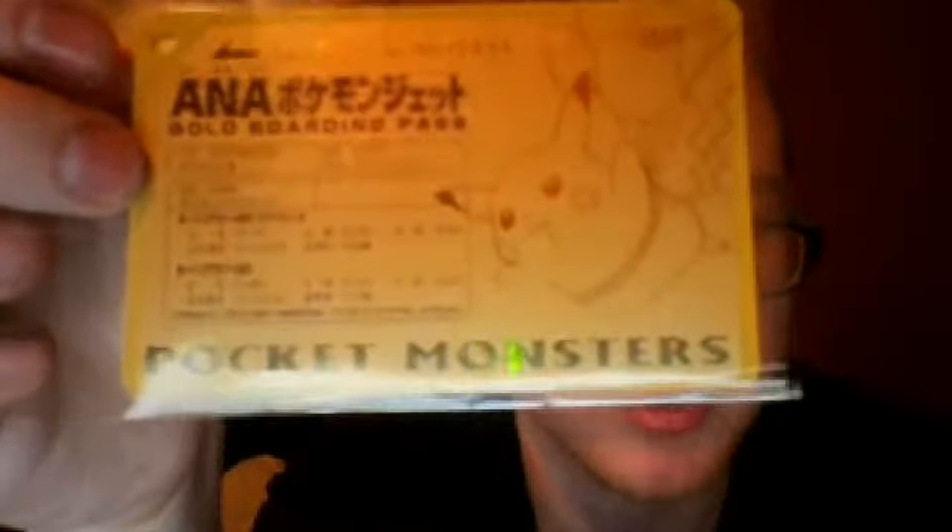And if you open it up, there's the Mew, which I think is amazing since it's all in gold. I've got the Mewtwo, which is pretty damn cool too — it's pointing at you. And the Pikachu with the balloons. I'm not really 100% on the history of this, but I know they were the first class ones and the gold boarding passes, and not many seen on eBay to be honest.